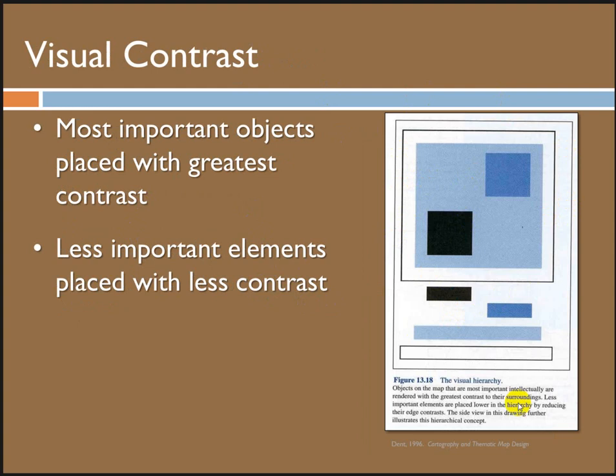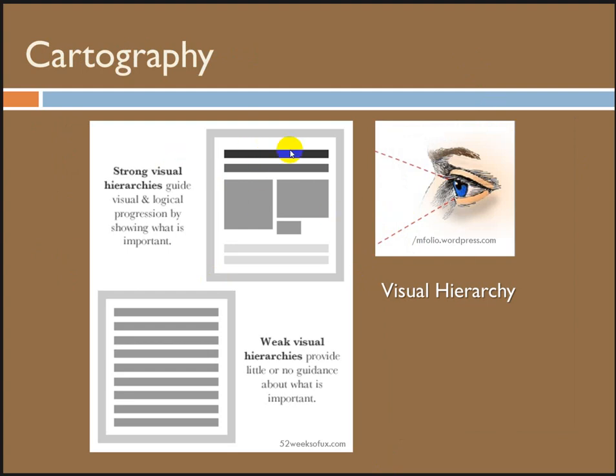Contrast — when you look at a page, what is your eye drawn to? Mine is drawn to the big, dark thing, where there's the most contrast between the foreground and the background. You want the most important things on your page to be the biggest, the boldest, and have the highest contrast against the background. This is about visual hierarchy — big things with high contrast fading down to the least. Our eye knows what to do with strong hierarchy, but with weak hierarchy it's just confused. I will be providing feedback about all this stuff.